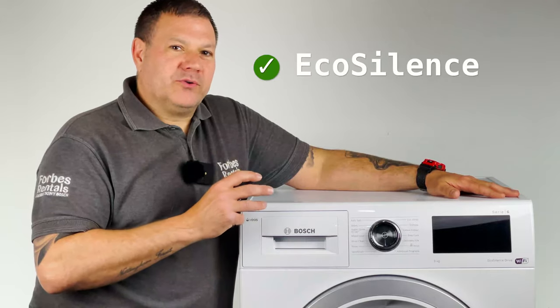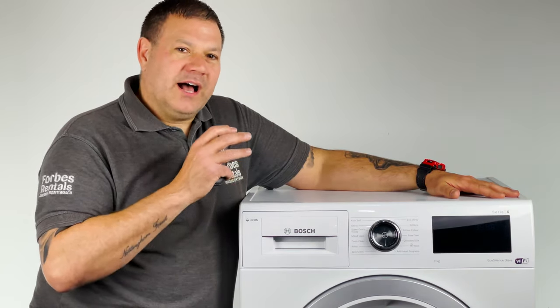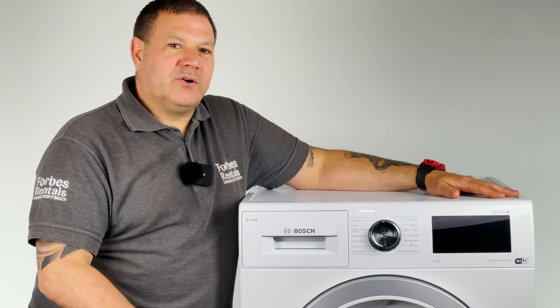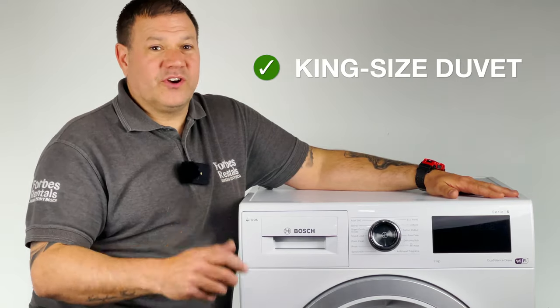As with other Bosch models, the EcoSilence Drive offers whisper quiet operation due to its anti-vibration design. This model has a generous 9kg drum capacity which can handle the laundry power generated by a big family. 9kg machines can wash up to around 45 t-shirts in one load and you can wash a king-size duvet, which is great.